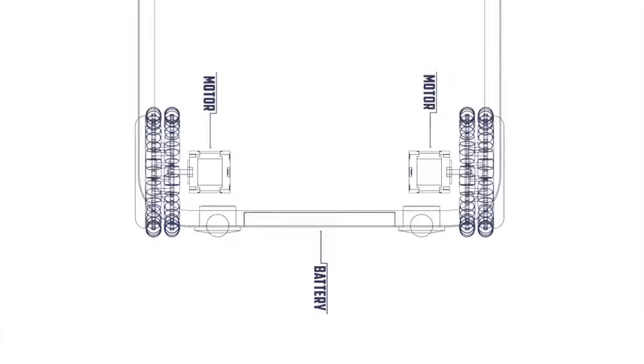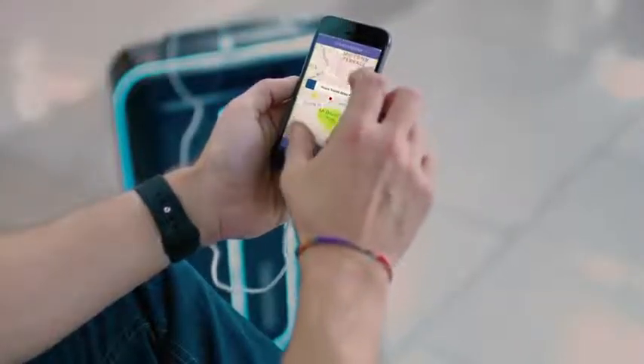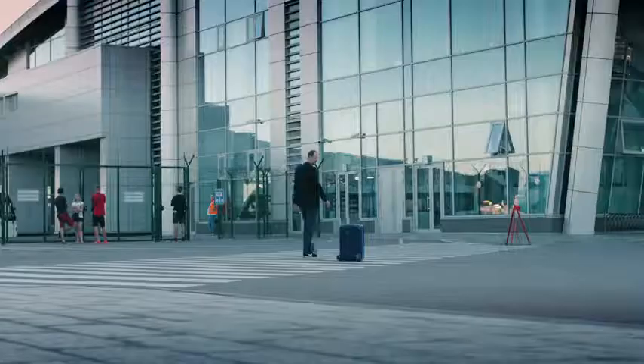You never have to worry about losing your suitcase because the Travelmate comes with a GPS chip which will show you the location of your items at all times via our smartphone app.